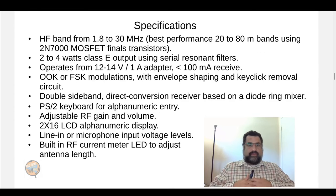The specifications: for the HF band it covers 1.8 to 30 MHz, and it uses two 2N7000 finals transistors, so the best performance will probably be between the 20 and 80 meter bands, which will hopefully be the most important ones in practice. It can do 2 to 4 watts Class E output using series resonant filters, and the filter modules are exchangeable for each band used. It operates from a 12 to 14 volt, 1 amp adapter or battery, and uses less than 100 milliamps on receive. It does on-off keying or frequency shift keying modulations with envelope shaping and key click removal so that there's no key click during CW sending.